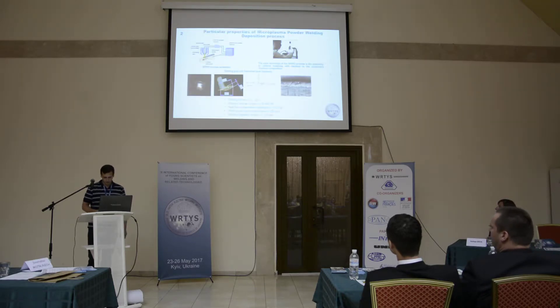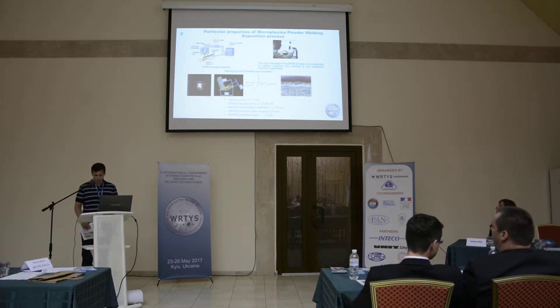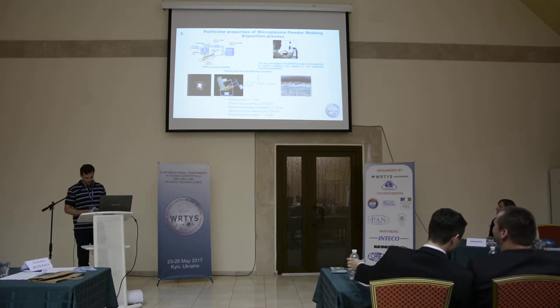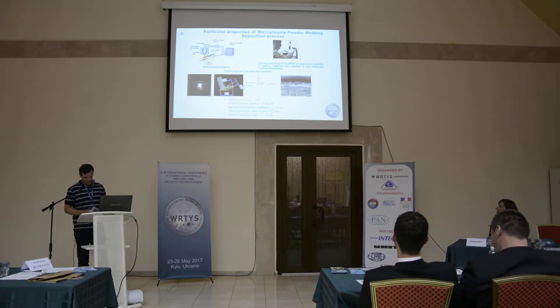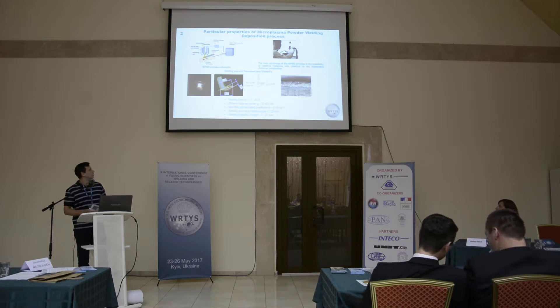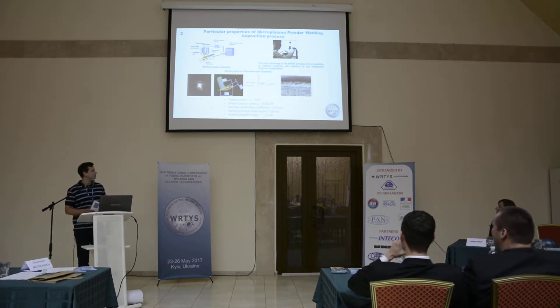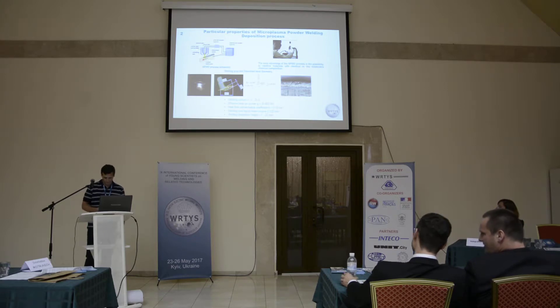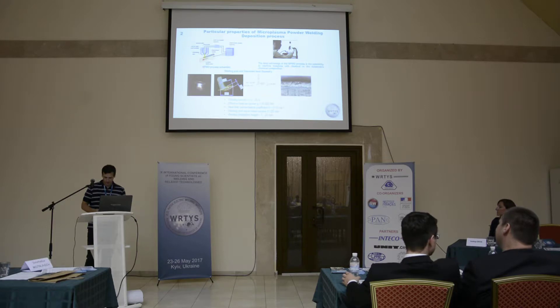This process, developed by the Paton Electric Welding Institute, has been used for more than 10 years in large-scale repair of aircraft gas turbine blade edges. The process is characterized by a lowered welding current from 2 to 35 amperes and low heating power of the arc, which provides the possibility to make single and multilayer deposition.